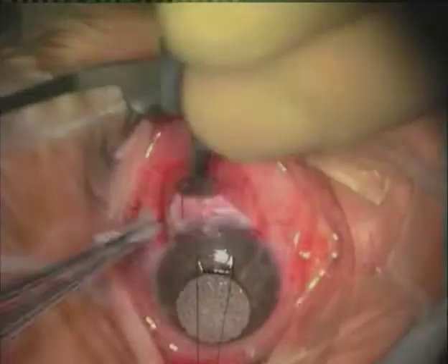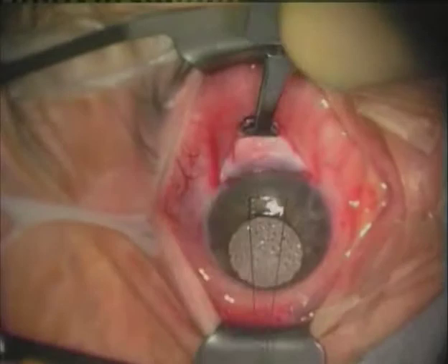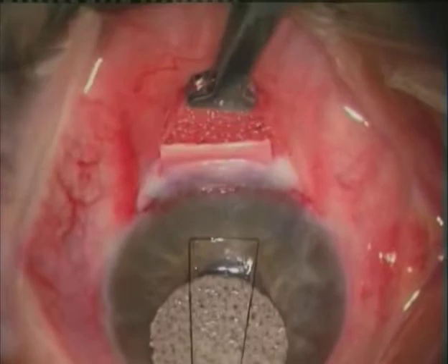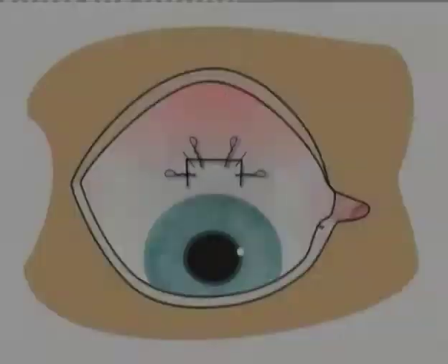A special clamp is used and then sponges are placed in the subconjunctival area, in this case with mitomycin C. A sponge is also placed underneath the scleral flap. The treatment with mitomycin is then carried out for a fixed period — in this case three minutes — after which the sponges are removed one by one and the area is washed out with 20 ml of balanced salt solution.